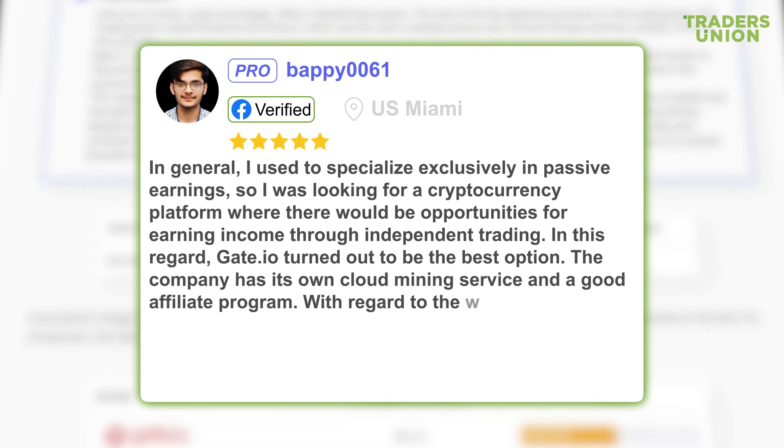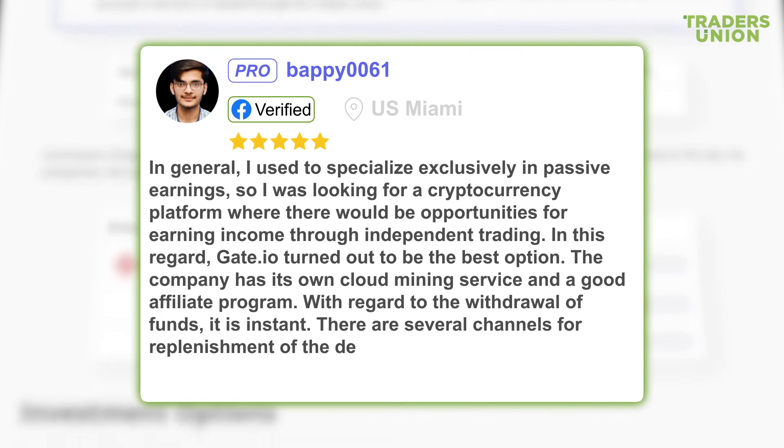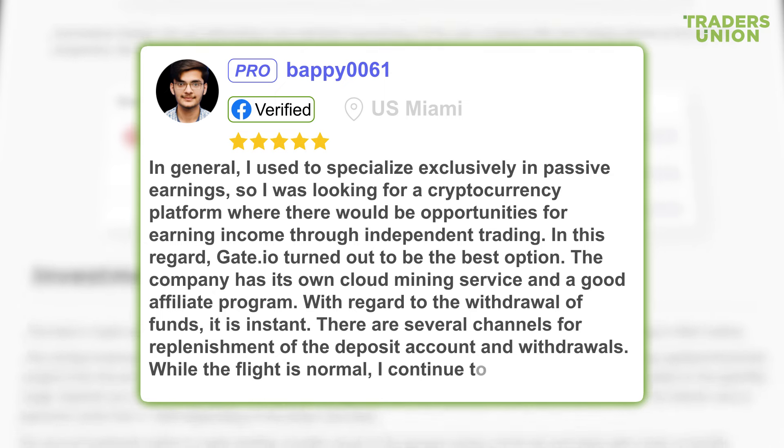With regard to the withdrawal of funds, it is instant. There are several channels for replenishment of the deposit account and withdrawals. So far everything is normal, and I continue to cooperate.